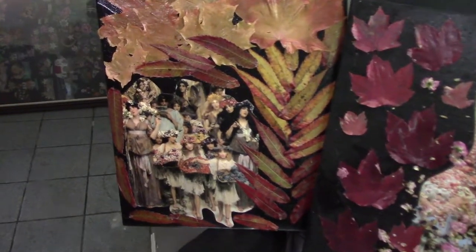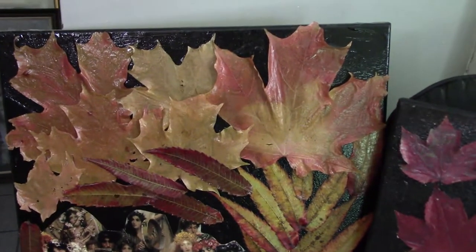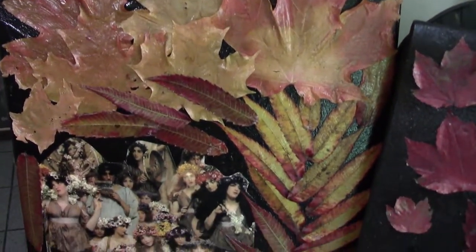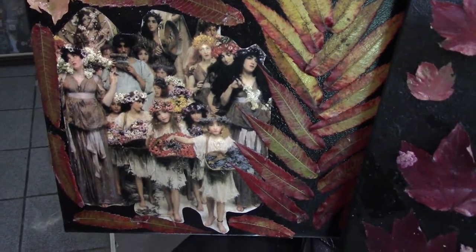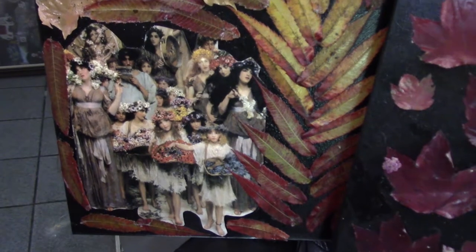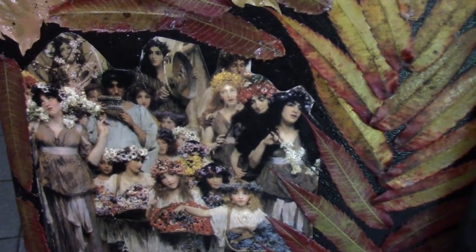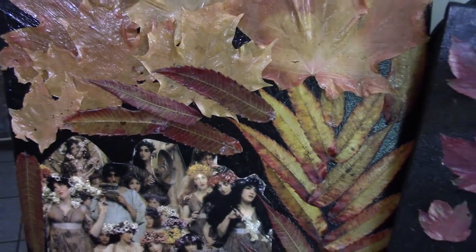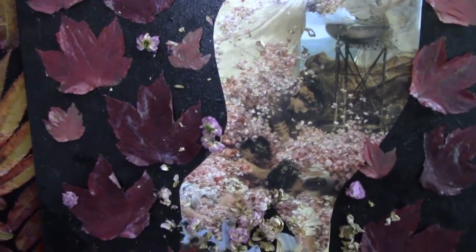Here are a couple of other collages involving leaves and painting. I really like combining the two. The leaves look more like flowers. This one I actually added flowers — dried flowers.